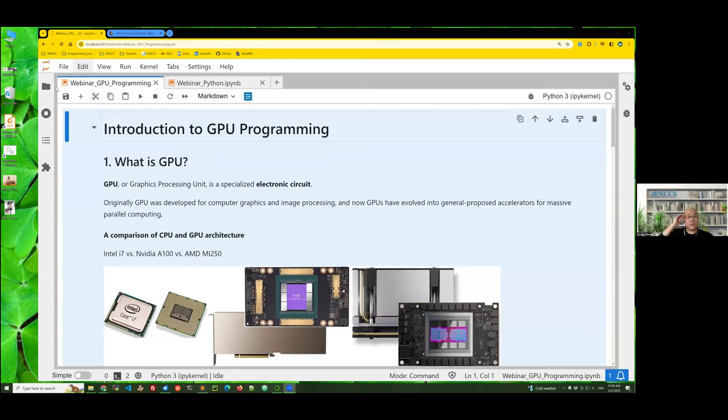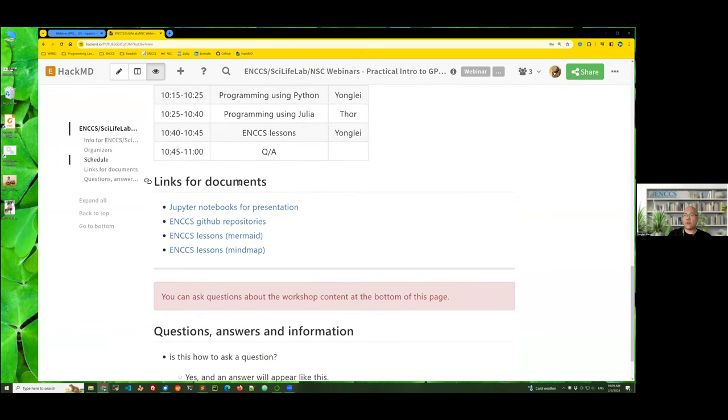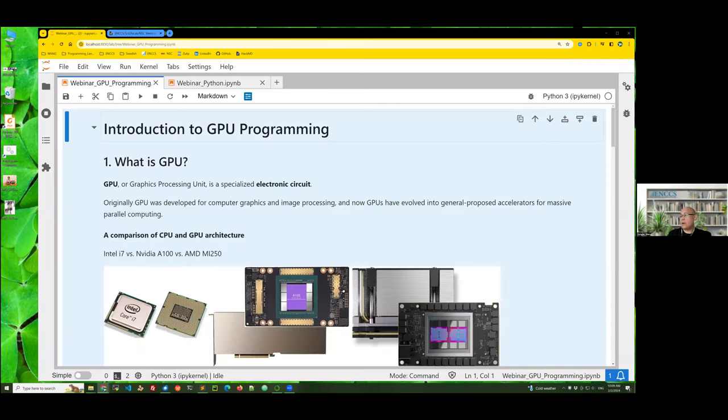I will talk about GPU programming. In the HackMD document we share the links — you can download the Jupyter notebook for today's presentation, and there are also other lessons and GitHub repositories. So GPU programming. But before that, we'll talk a little bit about what a GPU is. GPU stands for graphics processing unit. It's similar to the central processing unit — the CPU — of a computer. GPU is a specialized electronic unit. Originally it was developed for image processing and computer graphics, but now it has evolved into a powerful general-purpose accelerator for massive parallel computing.